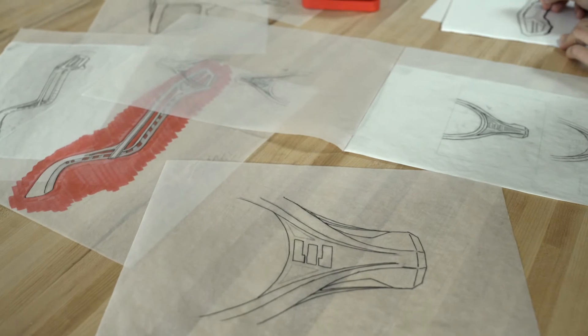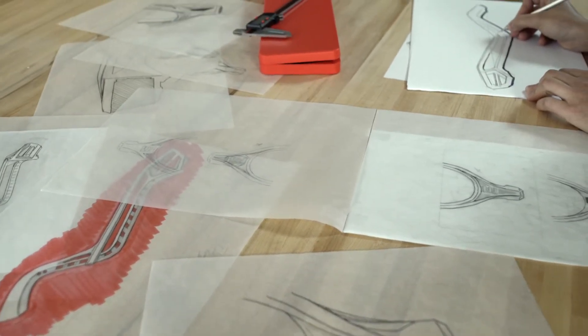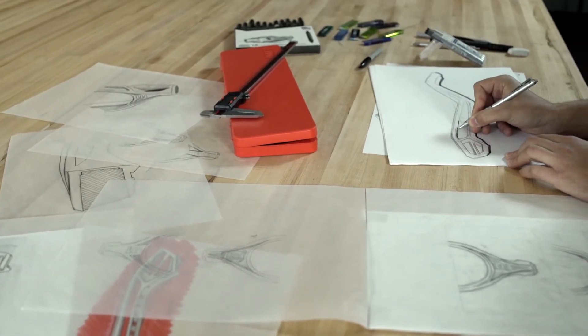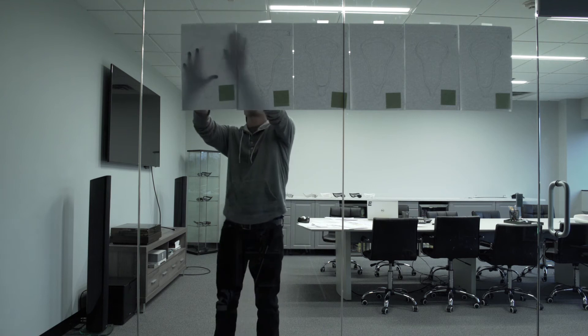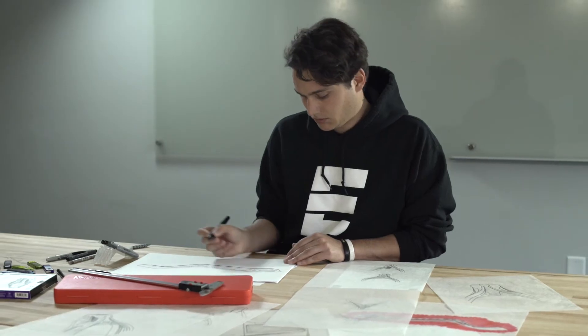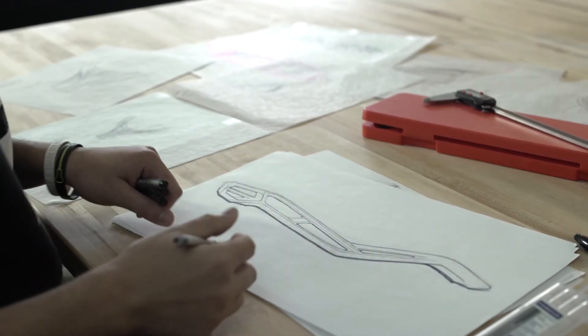An industrial designer is at its core a creator — someone who can take a concept or a thought and turn it into a real-life product or environment that has social and emotional reaction to its user. I kind of just let my thoughts flow through my head and let my hand and my pencil do all the work. I try to think as little as possible, let the design just kind of pop out, and then make adjustments from there.